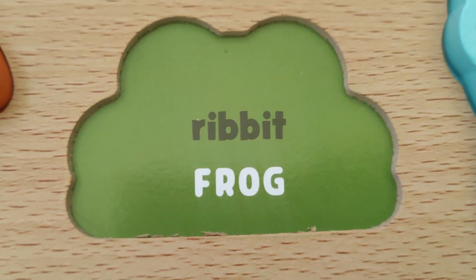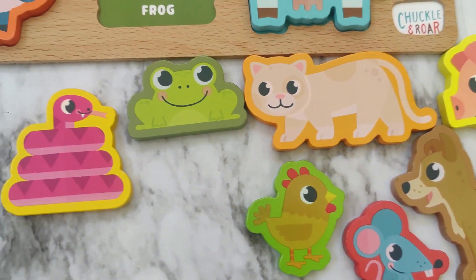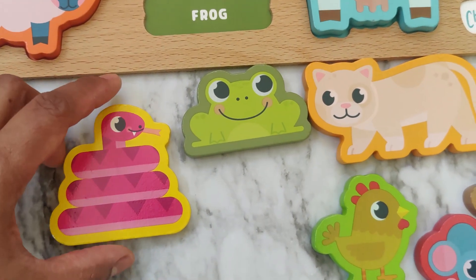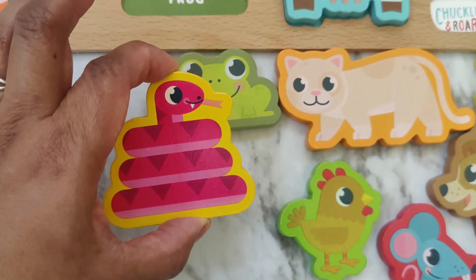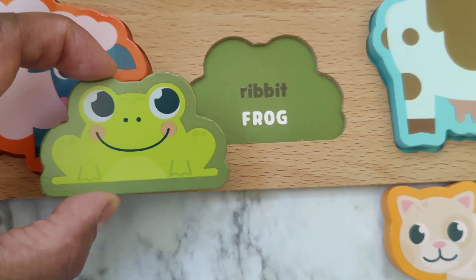Let's find the frog. Which animal do you think is the frog? Is this the frog? No. There's the cat.